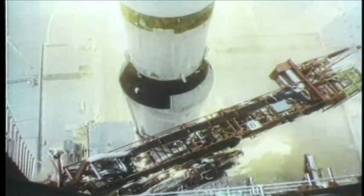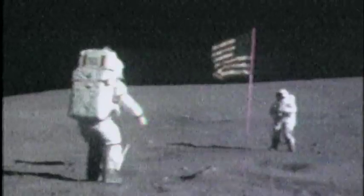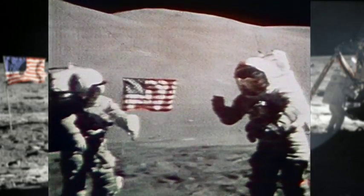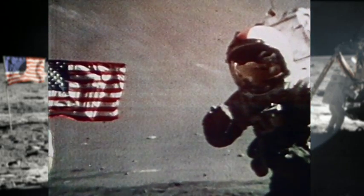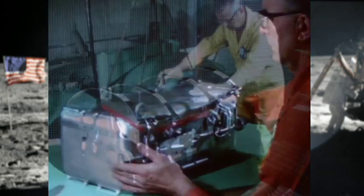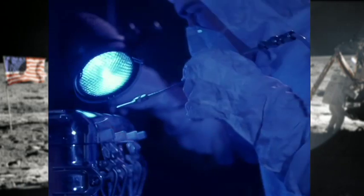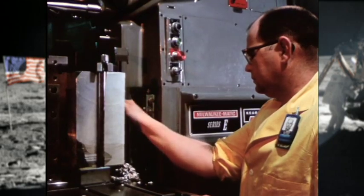NASA launched six Apollo missions carrying two moon boxes each. Using gathering equipment designed at Y-12, astronauts collected pieces of the moon for study. Between 1969 and 1972, over 800 pounds of lunar material was safely brought back to Earth using Y-12's moon boxes. The success of the Apollo Lunar Sample Return Container proved the team at Y-12 had the right stuff to meet NASA's demanding specifications.